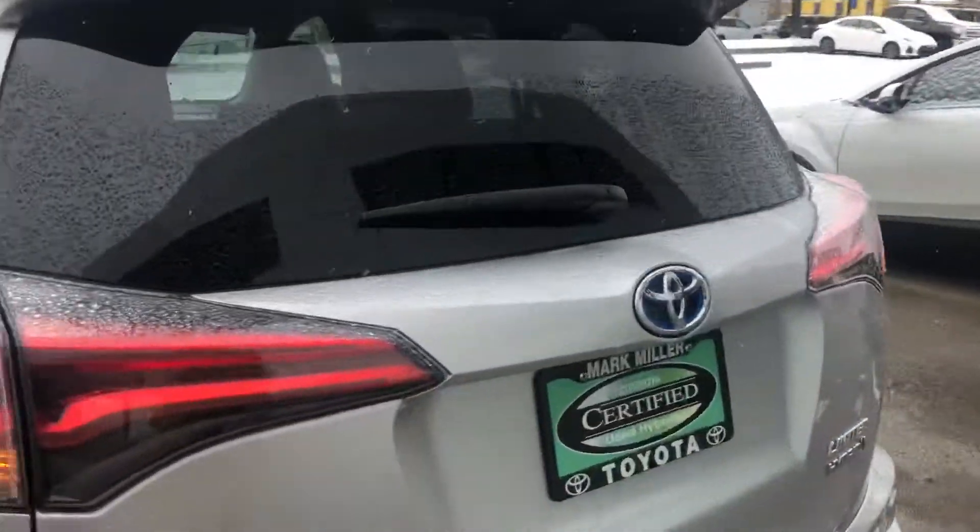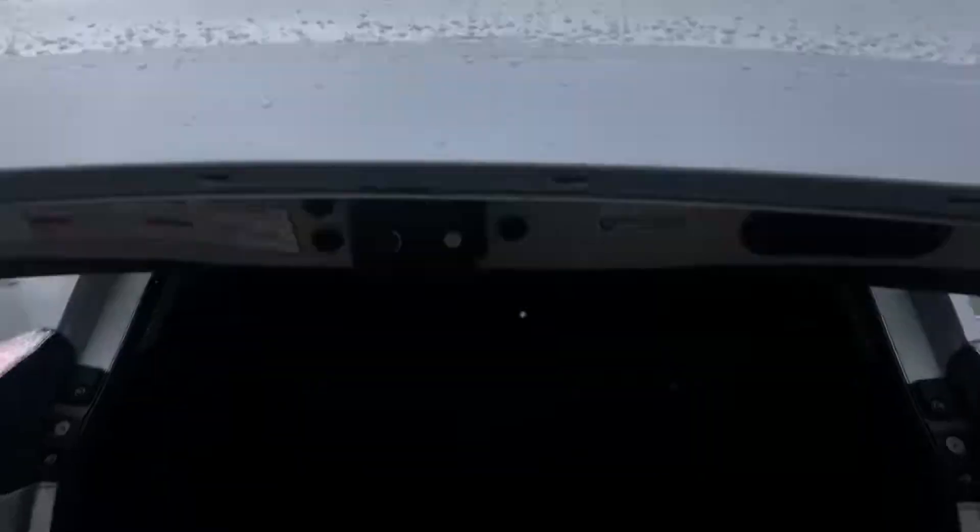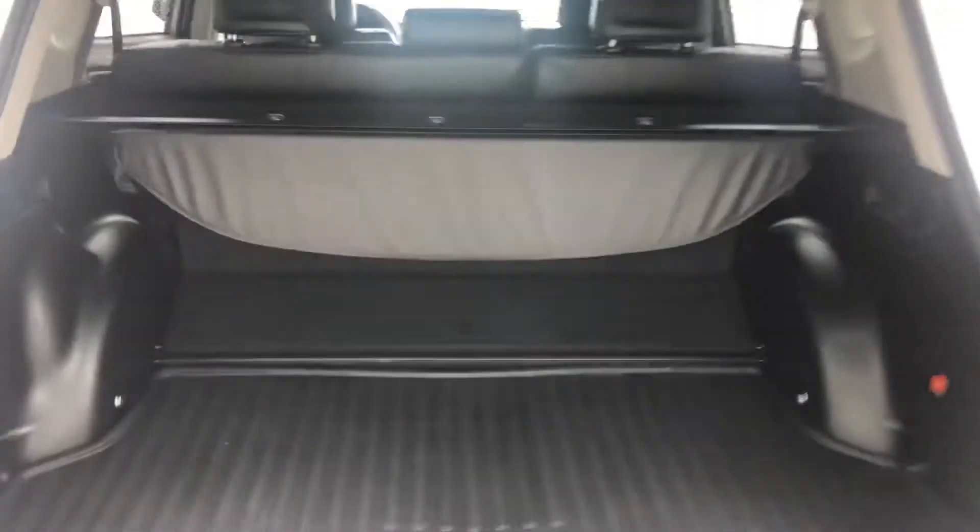Onto the very back of the vehicle to open up the liftgate, I am just using the key fob. You have a backup camera, lots of cargo space back here. You have the upgraded JBL speakers and a cargo liner.